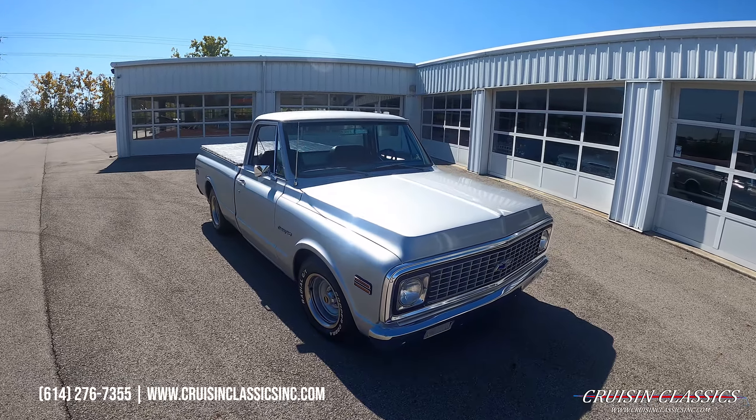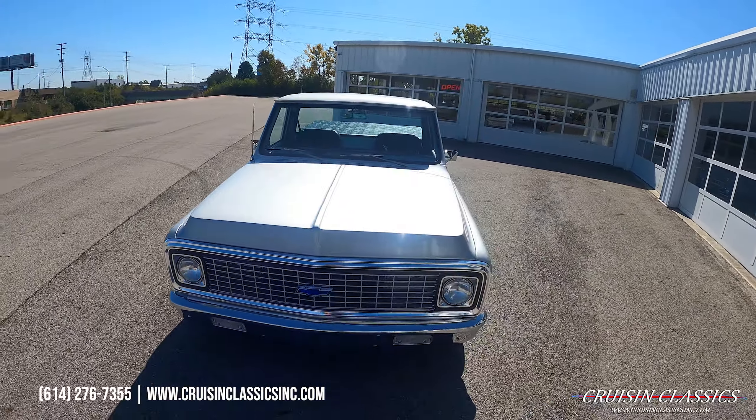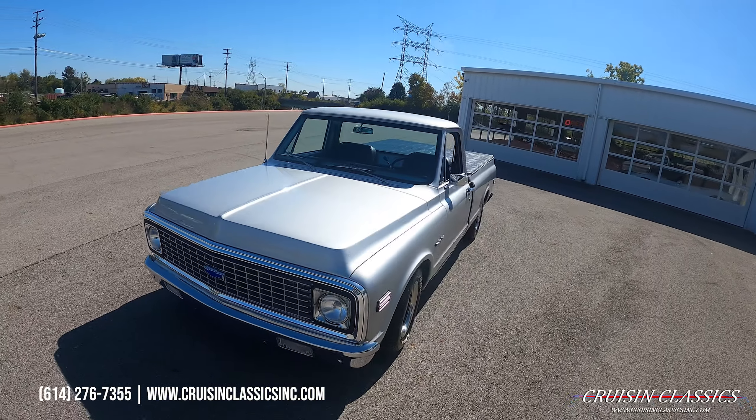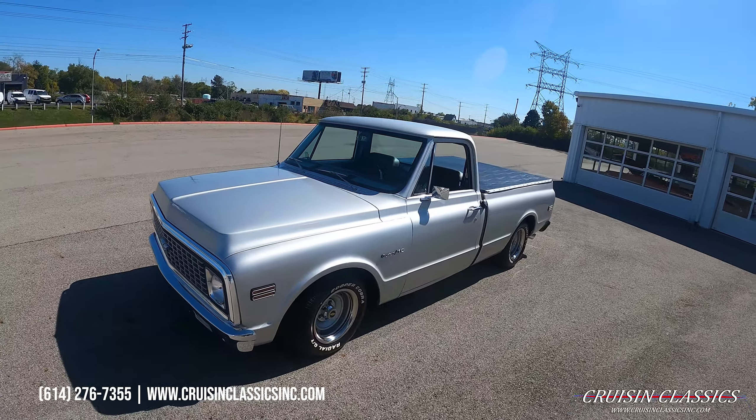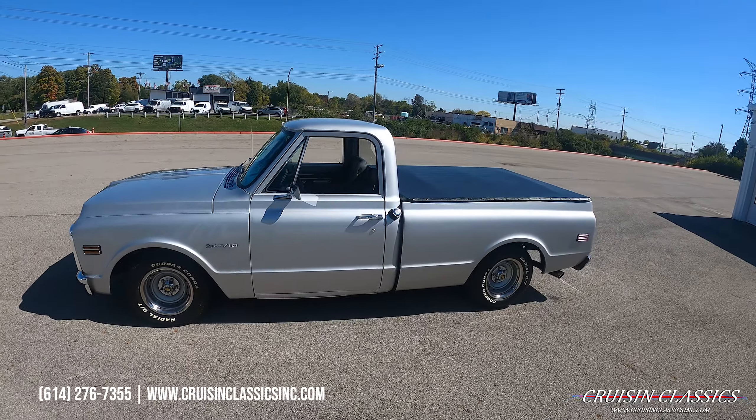Hey, what's going on guys, it is Seth here with the Cruising Classics YouTube channel, showcasing this beautiful 71 Chevrolet C10 we just added to our showroom — perfect daily driver, car show pickup, whatever you guys want to use this for.